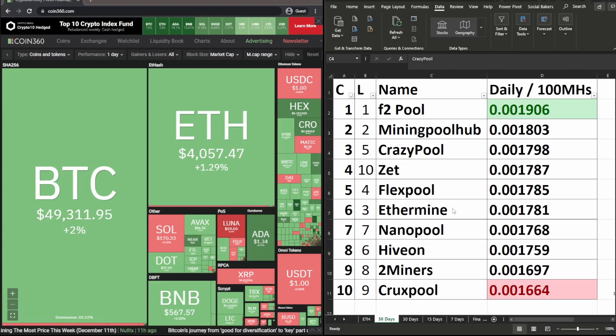Ethermine dropped three places from last week's third place to currently sixth place. Nano Pool is unchanged in seventh place. I've Won moved down two spaces from sixth to eighth place. Few Miners moved down one space from eighth to ninth place, and Crux Pool moved down from ninth to tenth place for the 50-day period.